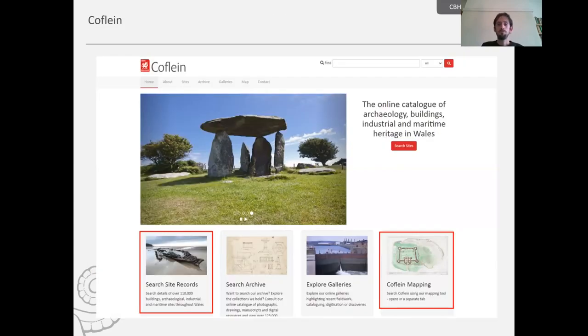CovLine is the online catalogue of the National Monuments Record of Wales, where the Royal Commission keeps its data — records of heritage sites that users can search across Wales. CovLine is currently being revamped, so what you see here will be slightly different to its new appearance in a few weeks' time, but you'll still be able to search in two particular ways, highlighted at the bottom: search site records and CovLine mapping.